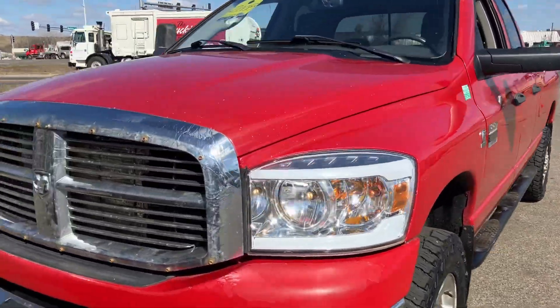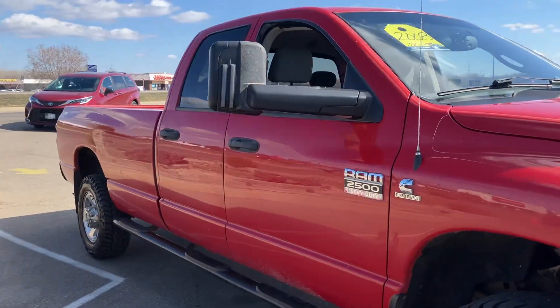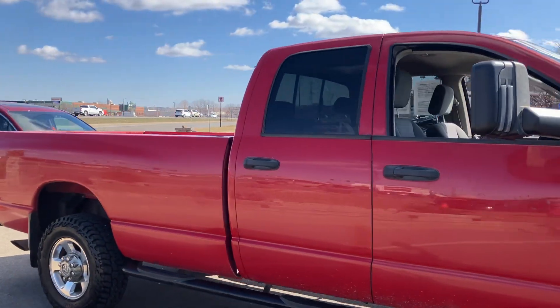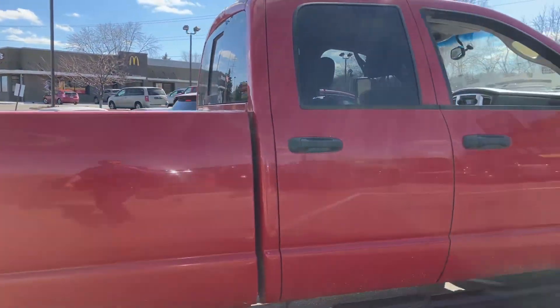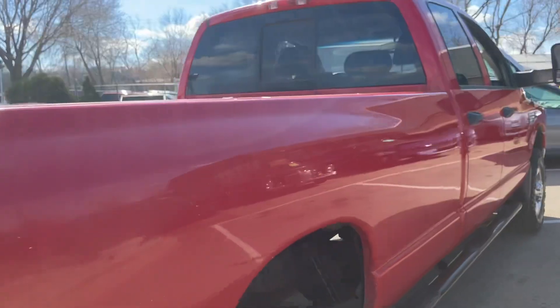Hello, welcome to Ride Auto. Pleased to have you with us where today we have a 2008 Ram 2500 heavy-duty, quad-cab, four-door, long-bed, eight-foot box, four-wheel-drive, packing that high-output 6.7-liter Cummins turbo-diesel.